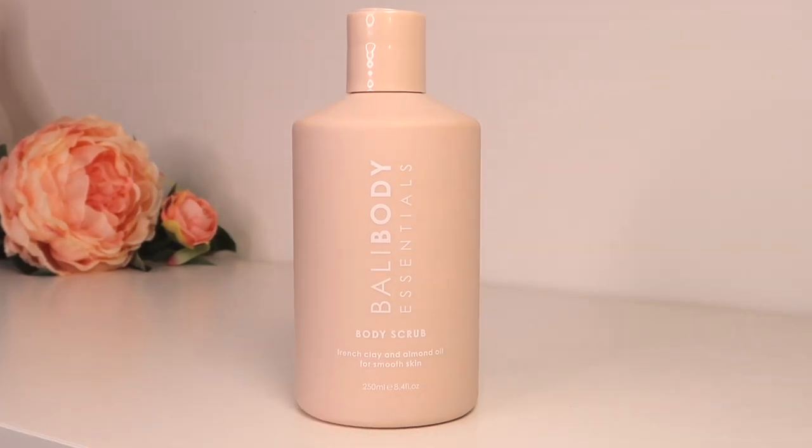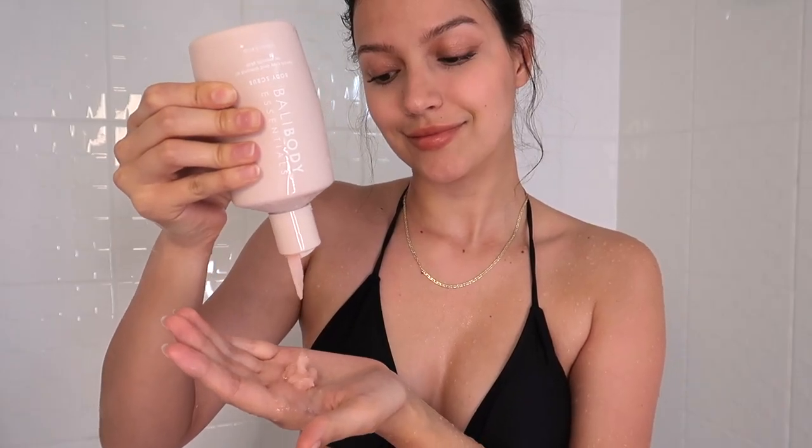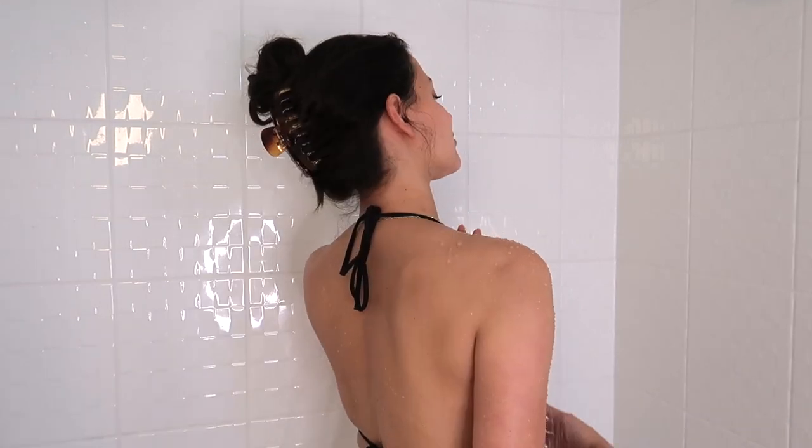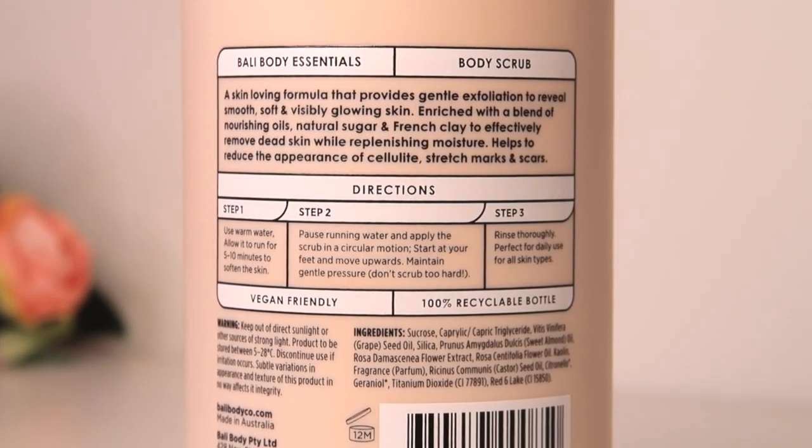I love all of them, but I think my favorite is their body scrub. It's a French clay and almond oil mix for smooth skin — a skin-loving formula that provides gentle exfoliation to reveal smooth, soft, invisibly glowing skin. Enriched with a blend of nourishing oils, natural sugar, and French clay to effectively remove dead skin while replenishing moisture. It also helps reduce the appearance of cellulite, stretch marks, and scars. The best way to use it is with warm water — let it run for 5-10 minutes to soften the skin, then apply in a circular motion with gentle pressure and rinse off.